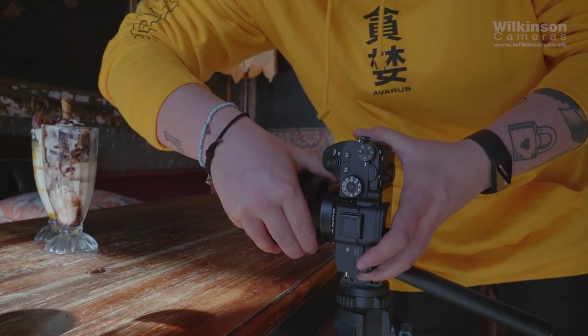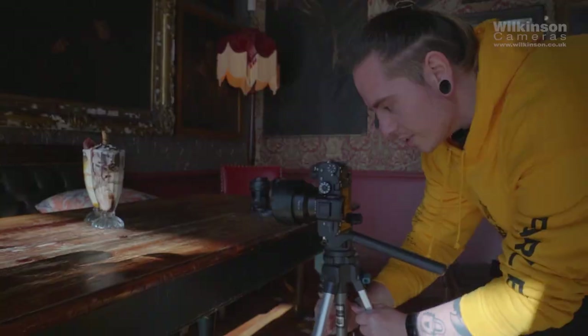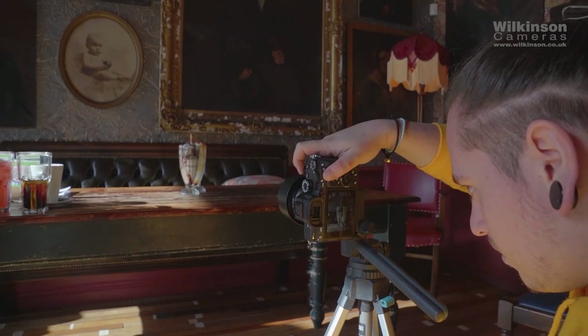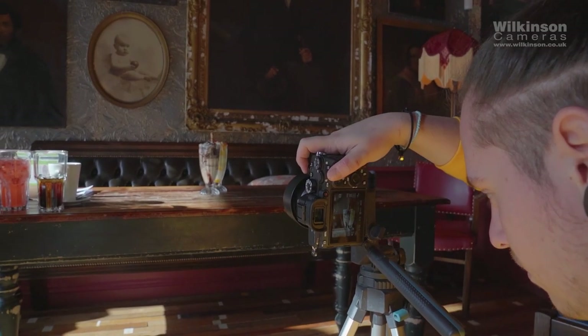As you can see, we've moved the tripod back to compensate for the longer focal length, so that we still get the full image in the frame as opposed to just being super close up.